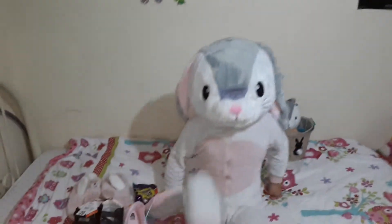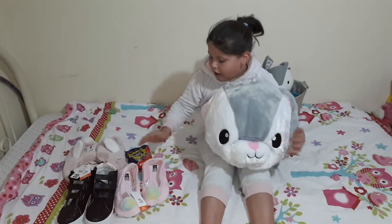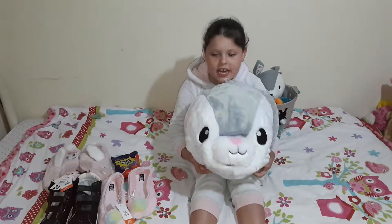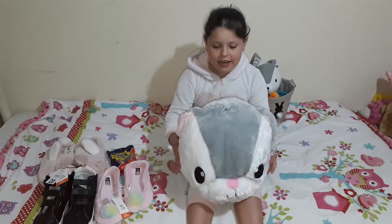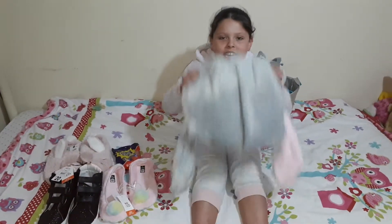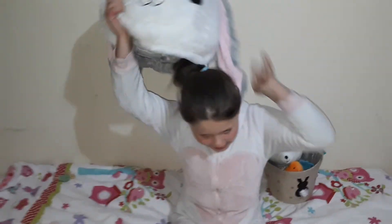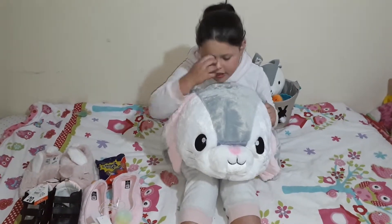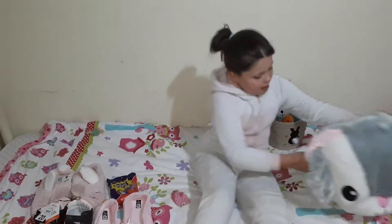Hi guys and happy Easter! Today we are going to be showing you all of the Easter products at Kmart this year 2018. And this is my special little bunny head that I got — I love her so much. I'm a bunny! I just had to get her. These are cute little ears.